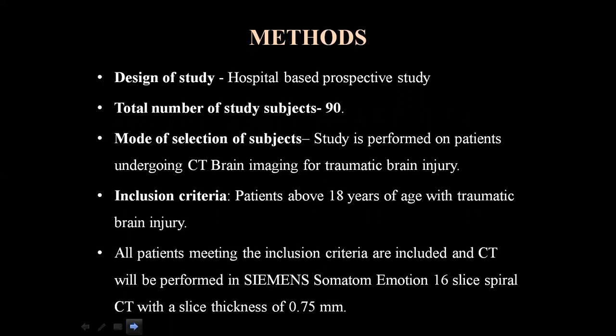Methods: This is a hospital-based prospective study that included 90 patients undergoing CT brain imaging for traumatic brain injury. Inclusion criteria: patients above 18 years of age with traumatic brain injury. CT was performed on a Siemens Somatom Emotion 16-slice spiral CT with a slice thickness of 0.75 mm.